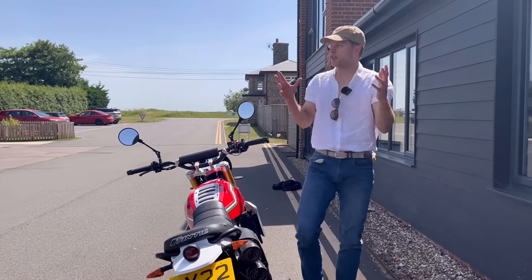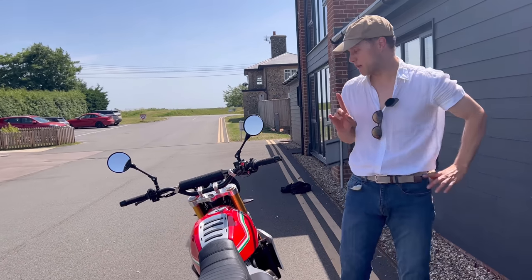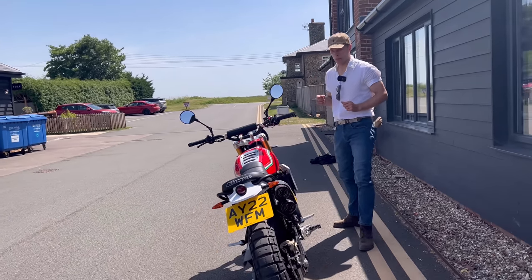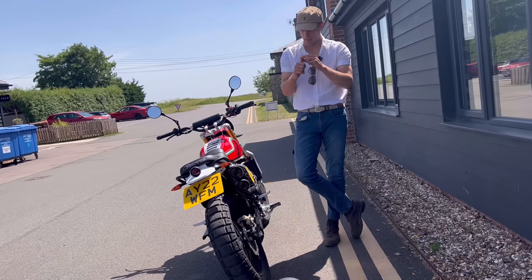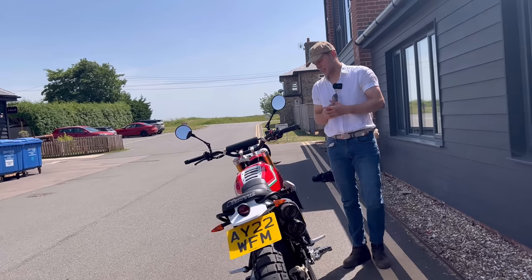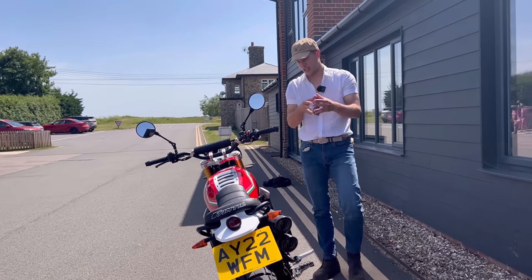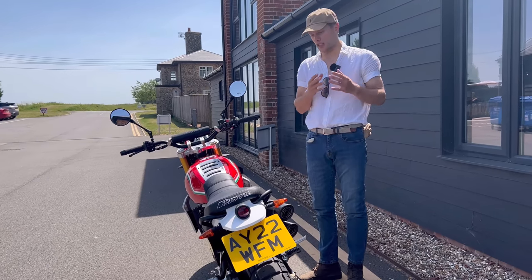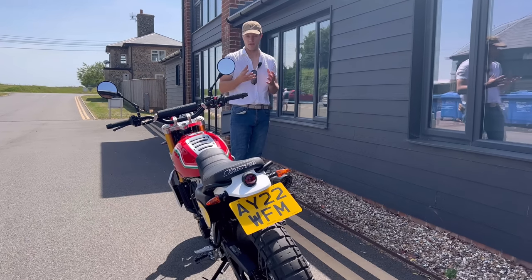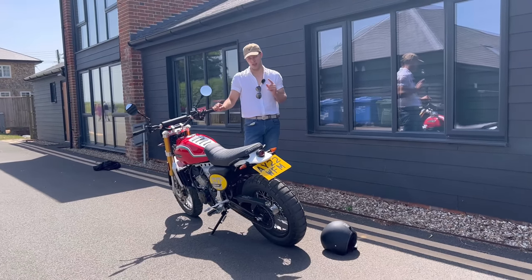If I'm introduced to a Royal Enfield Interceptor at £6,000 — 700 pounds less than the Fantic — I am absolutely blown away by the build quality, the strength of the engine, and the package you get for the money. The Fantic is fairly priced, but the significant problem is that Royal Enfield have come along and changed the game, and continue to do so on a continuous basis.